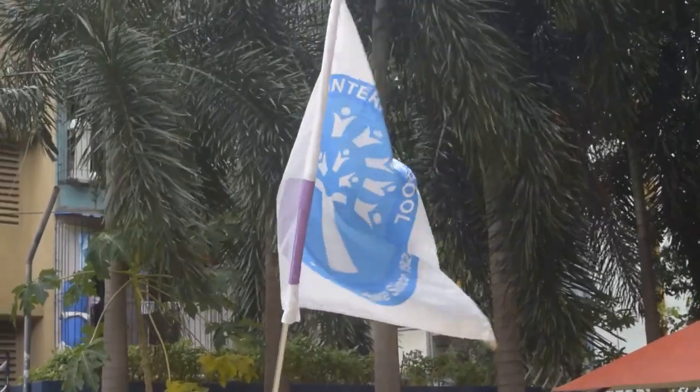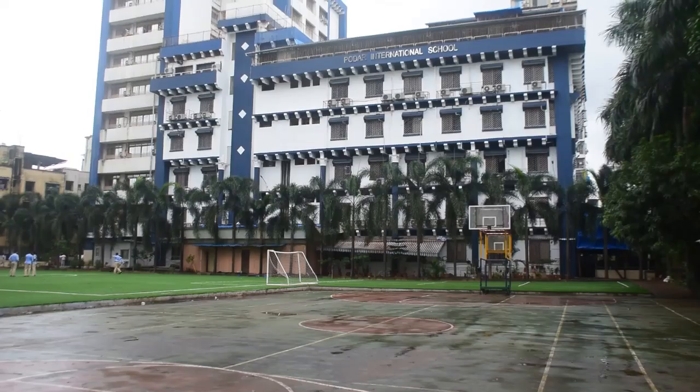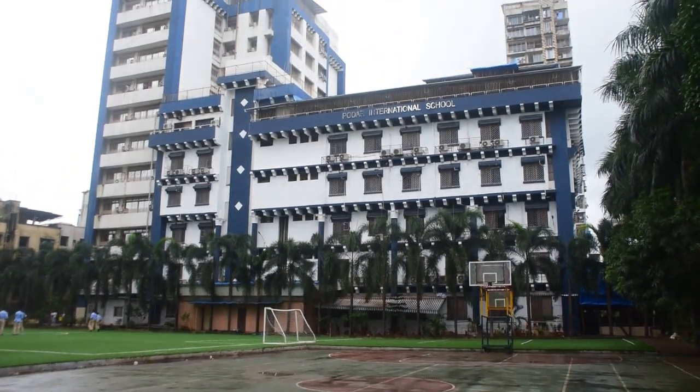Welcome to PIS CBSC Neeru. I will take a tour of the school building. We have a well-maintained school building with student-friendly facilities. As we enter the school building, we are greeted by the front desk office.